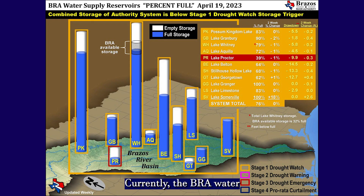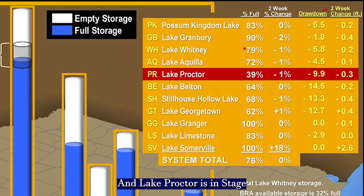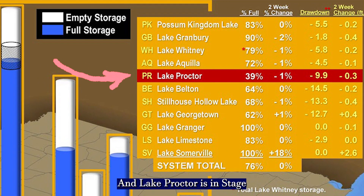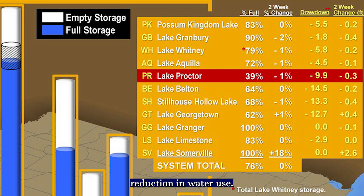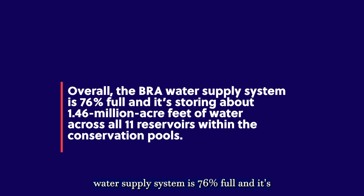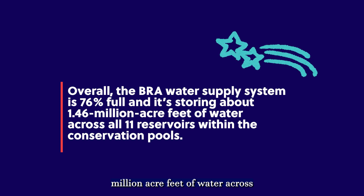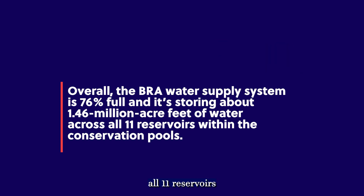Currently the BRA water supply system is in stage 1 drought watch, which is a 5% reduction in water use, and Lake Proctor is in stage 3 drought emergency, which is a required 20% reduction in water use. Overall, the BRA water supply system is 76% full and is storing about 1.46 million acre-feet of water across all 11 reservoirs within the conservation pools.